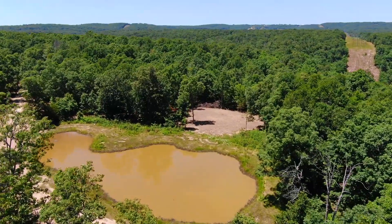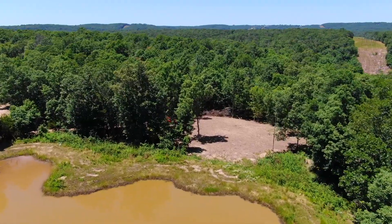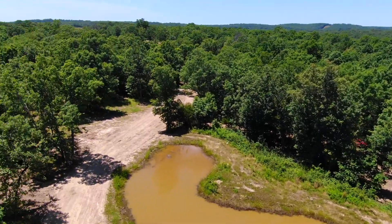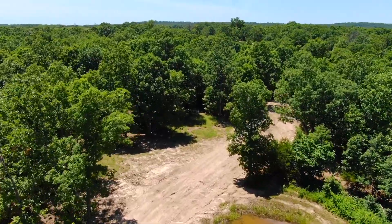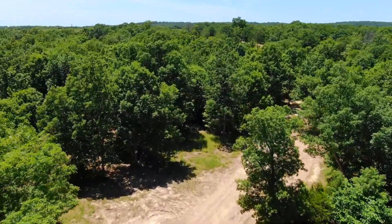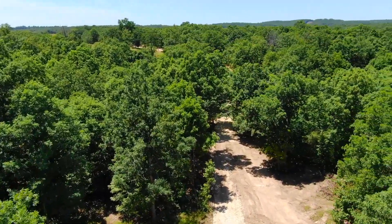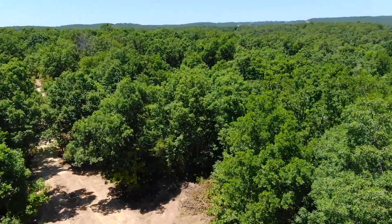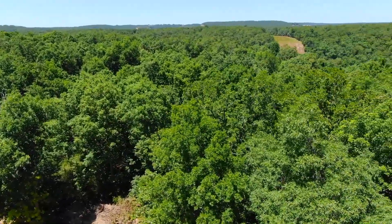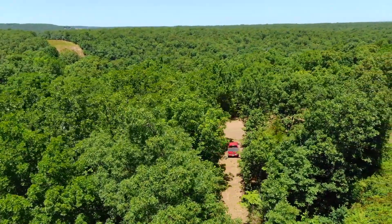When this video was taken, I don't think they had gotten any gravel on the road yet — it doesn't look like it. So cool tract, very private, great bonus to see it already has a cleared site. You can pull right on in there with your truck or your SUV, bring your camper, your trailer, camping trailer — kind of set up shop.